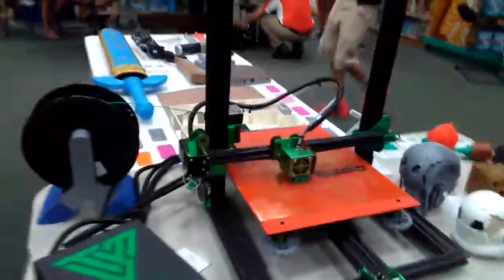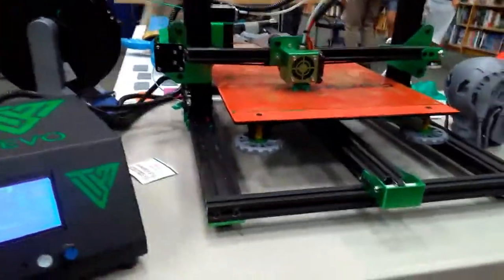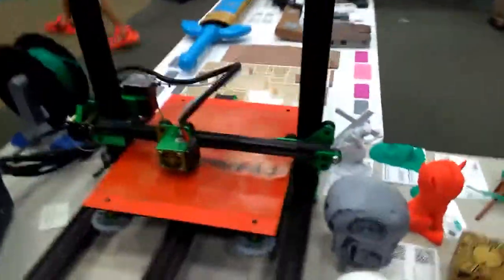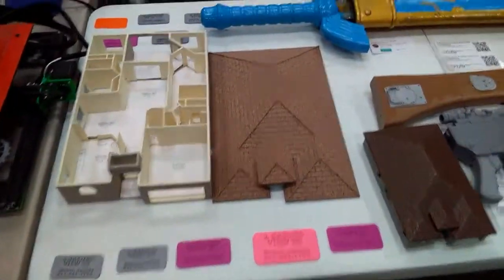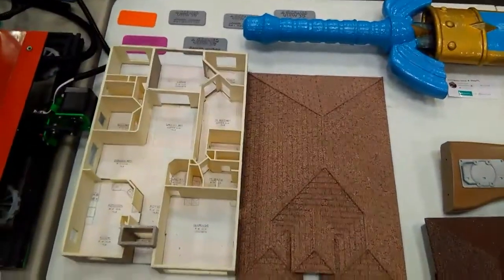We did get set up. We've got the Tornado Printing, little low-poly Pokémon by Flow Sticks. It's a bunch of little different displays and tags. We've got a few of our original stuff in here, and a bunch of stuff from Thingiverse and My Mini Factory.